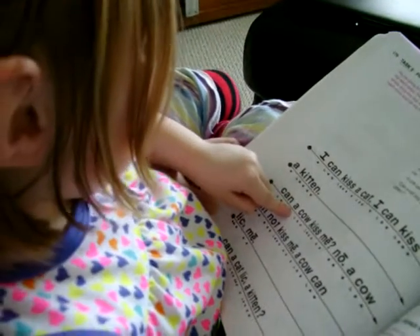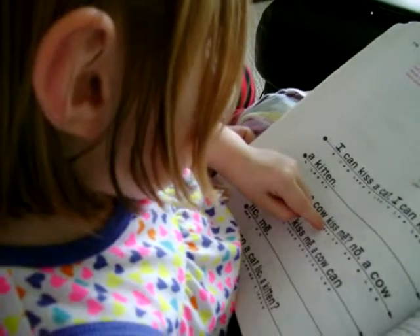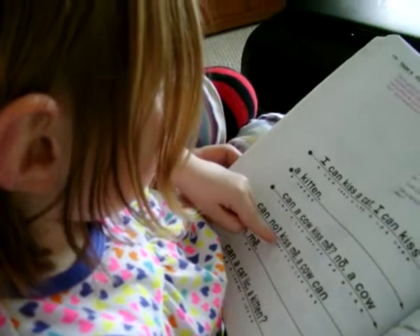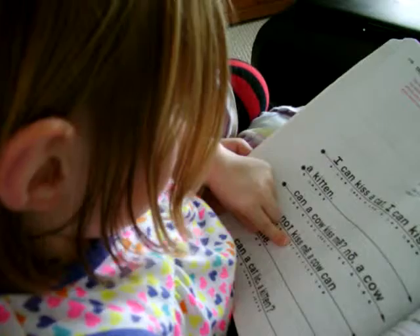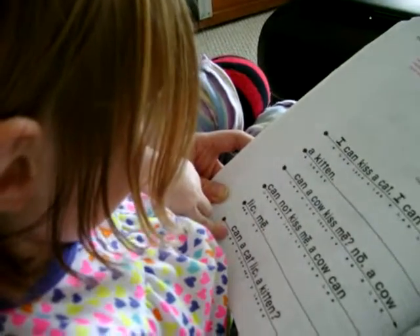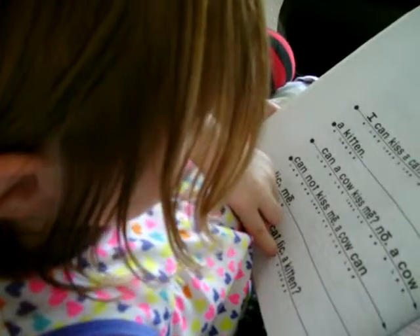Can a cow lick... Try that word again. Kiss... Me... Cow... Can... Sound it out. Kiss... Good job. Me... A... Cow... Can... Lick... Me... Can... A... Cat... Lick... A... Kitten... Good job.